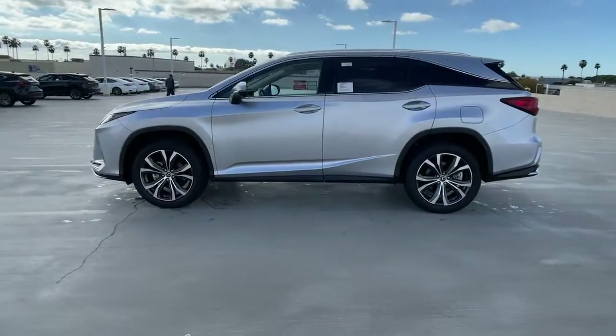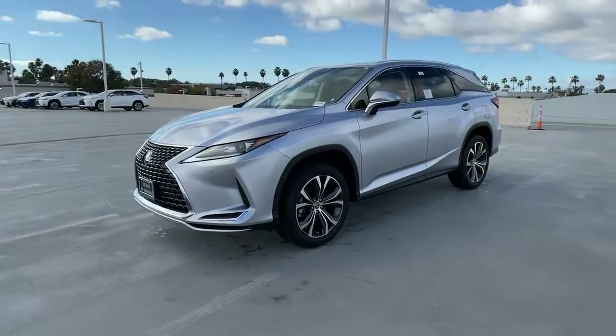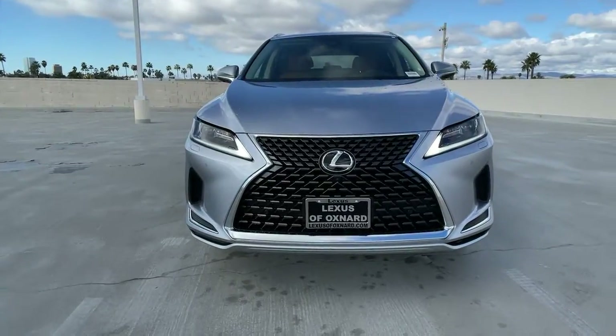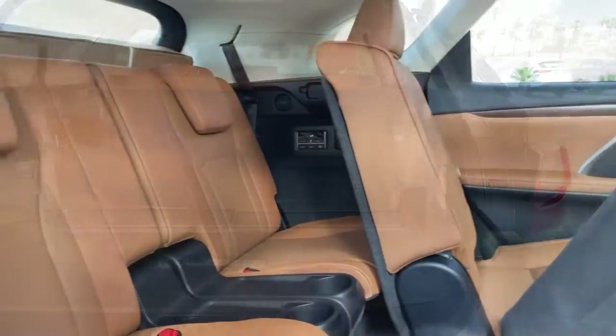The following are some of this vehicle's highlighted options: keyless entry, backup camera, heated mirrors, power lift gate, power passenger seat, keyless start, satellite radio, adaptive cruise control, wood grain interior trim, remote engine start.